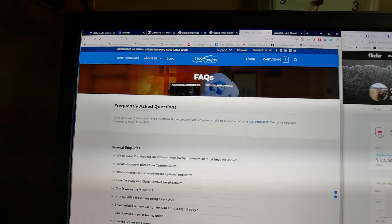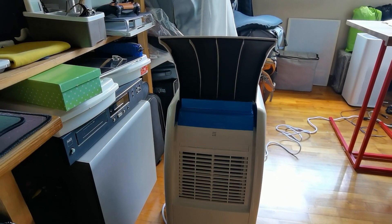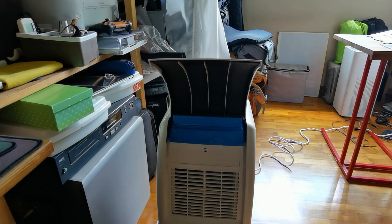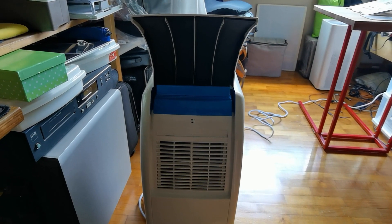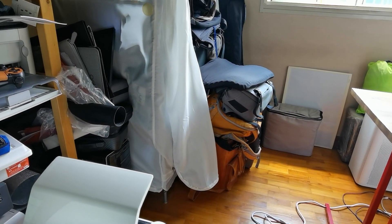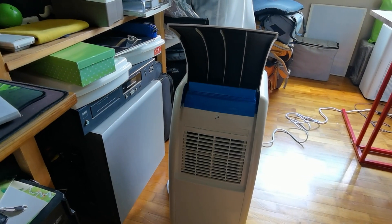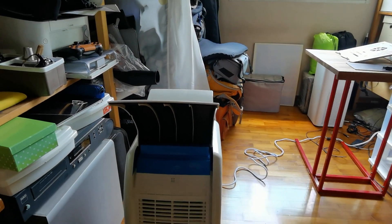A lot of people are still asking, hence this video. Right now, cool air is blowing towards me about a meter to two meters away. It uses a 300-watt refrigeration unit that blows cool air from one side — this side — and the hot air blows towards my window. This part of the room is a bit warmer, but once you come into the cooling region in front of my monitor at my workstation, yes, this area is cooler.